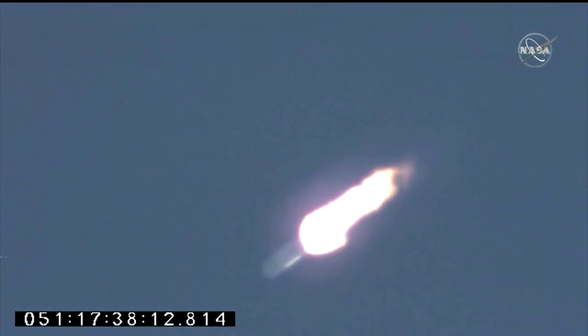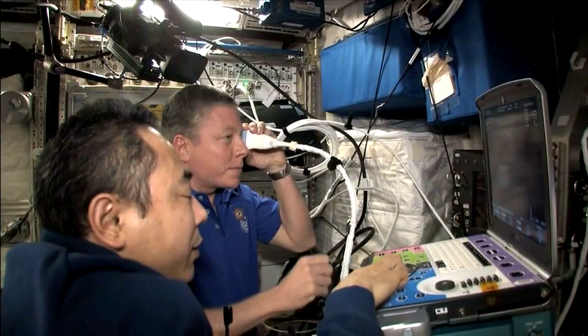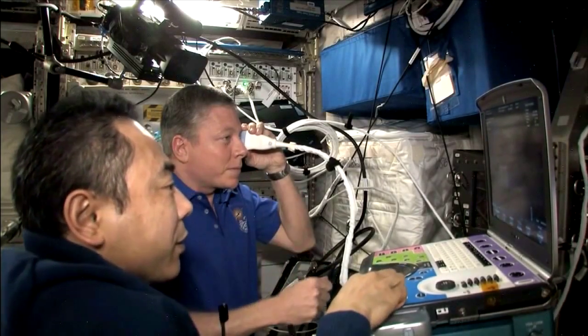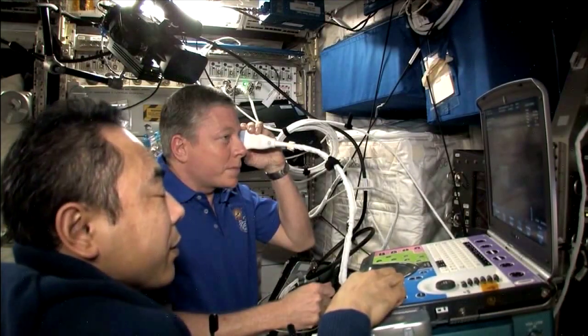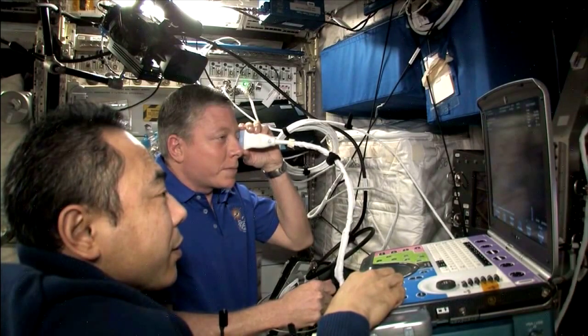First stage passing through the area of maximum dynamic pressure on the rocket. Astronauts that spend time in space are sometimes known to have changes to their vision. The Lambda Vision experiment is going to see how we can rebuild damaged cells in our eyes while in space.